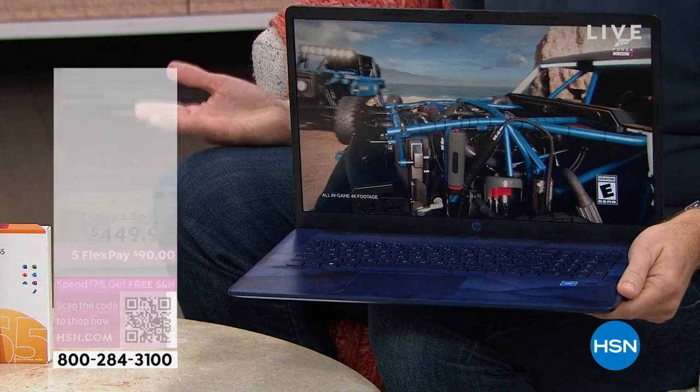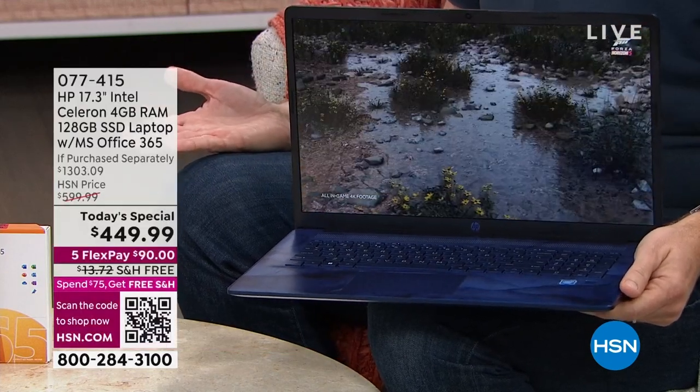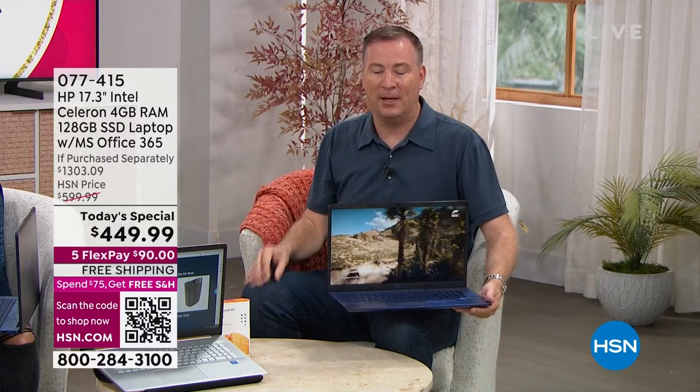Most 17-inch laptops, because of the screen and processor, give you only two to three hours of battery life. This one has over seven hours. That becomes an all-day situation — waking up and checking the weather, checking email, closing your laptop and coming back to it throughout the day. Seven hours will be an all-day battery life for you.